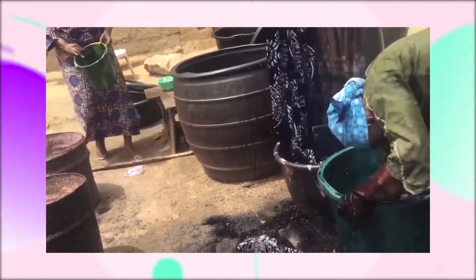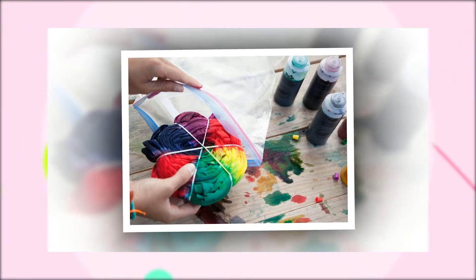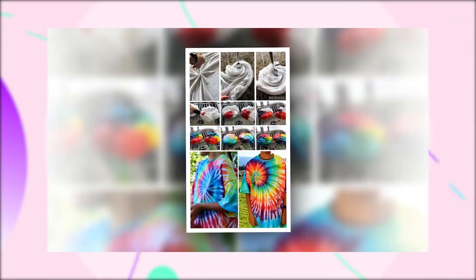There is no way you can think of Nigerian traditional textiles without Adire coming to mind. Adire, which simply means tie and dye, is produced by tying and dyeing materials in different ways to create a variety of striking patterns.